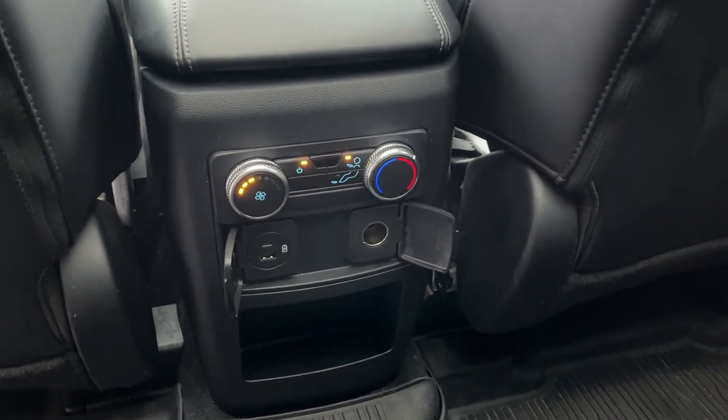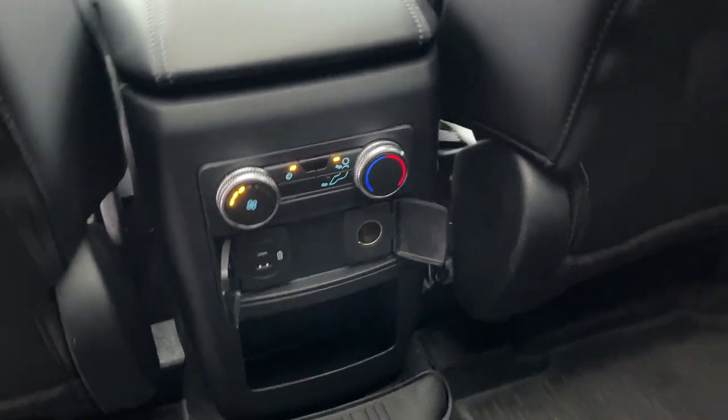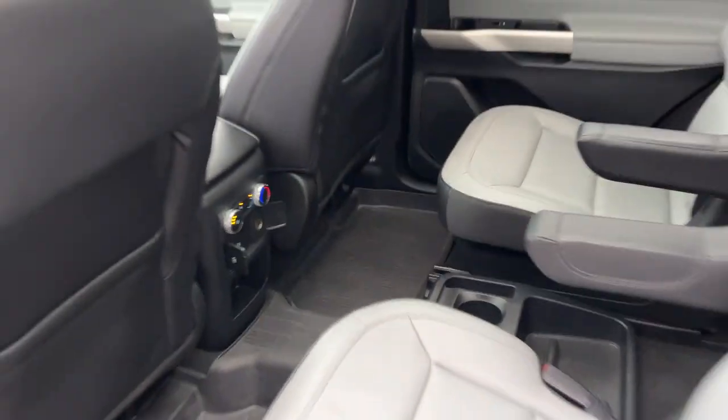There is a center console between the second row seats, and second row passengers have their own climate controls and power options. You also have first and second row floor liners.